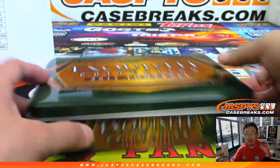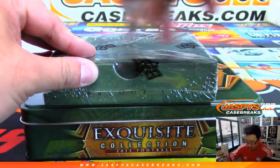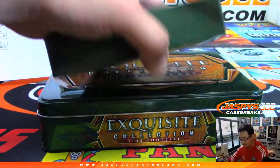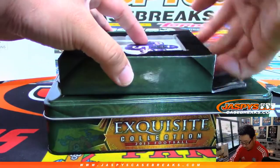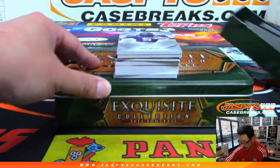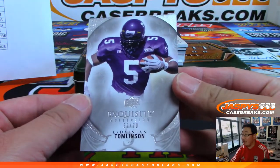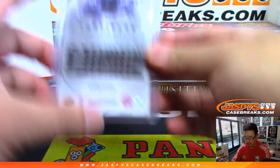Thanks everybody. Got more football in the store, so check it out. I think there are two mixers on the site — we can keep working on those too. That's a really thick card right there, you see that? It's autographed down there too. We're going to lead off with LaDainian Tomlinson, 52 out of 70.